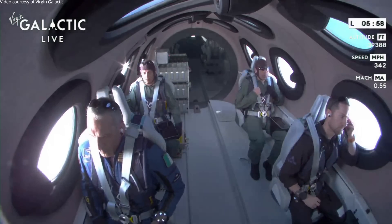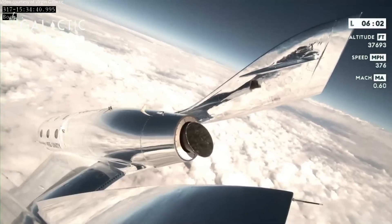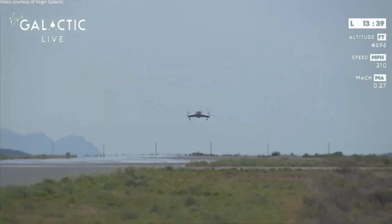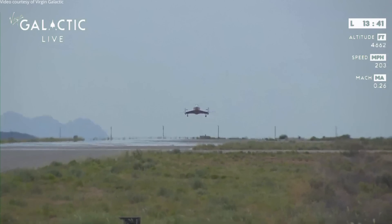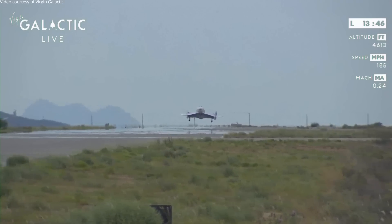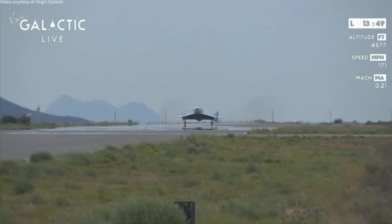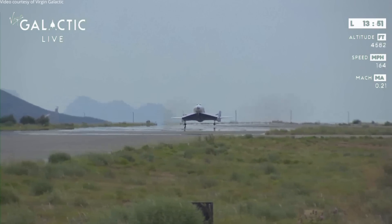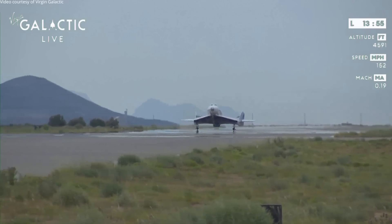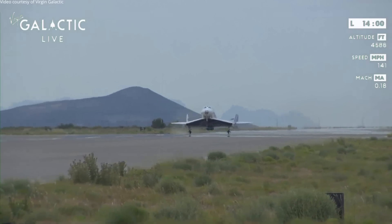Those watching from Spaceport America, now is a great time to go outside. Unity will be coming into view and you can cheer on the crew as they return to Earth. Over the threshold — that's the beginning of the runway. You'll see the pilots hold the nose up — that's a flare maneuver, all part of energy management. Main gear touchdown. The pilots will continue to hold the nose gear in the air as we continue to bleed off some energy as we run down the runway.